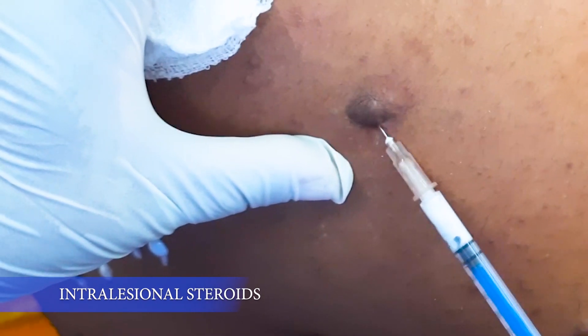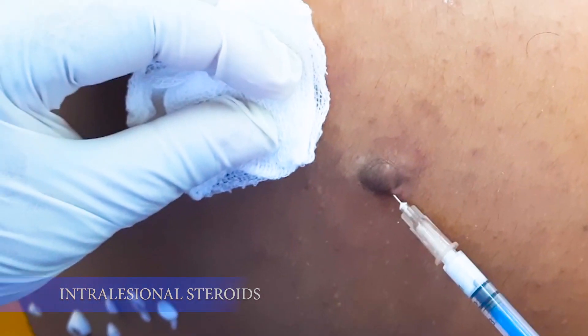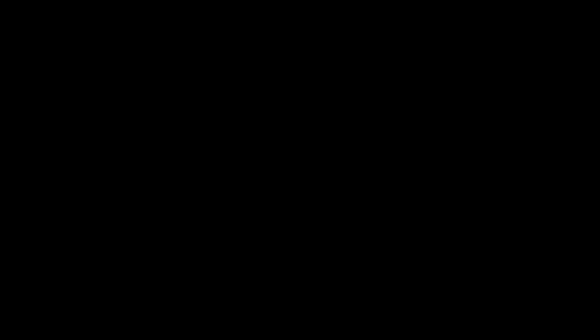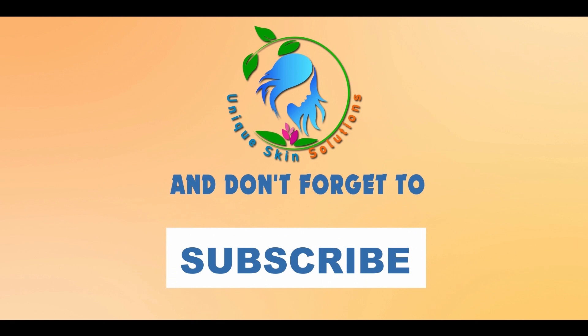Hypertrophic scars are treated with intralesional steroids and laser — both can even be combined. You can watch my acne scar video series for more details. Thank you so much for watching. Make sure you subscribe to our channel. Bye.